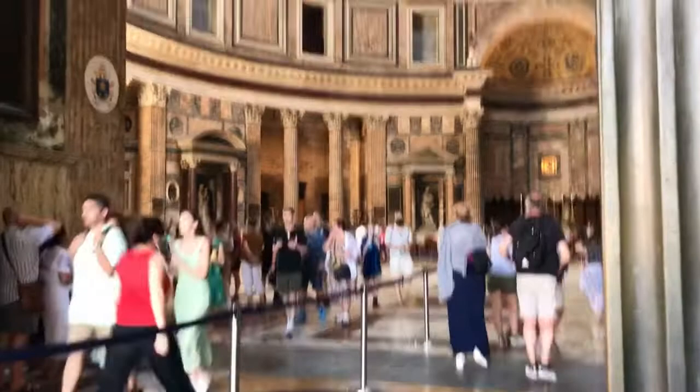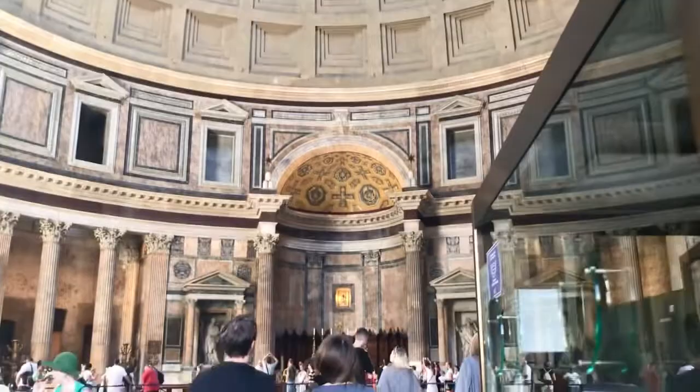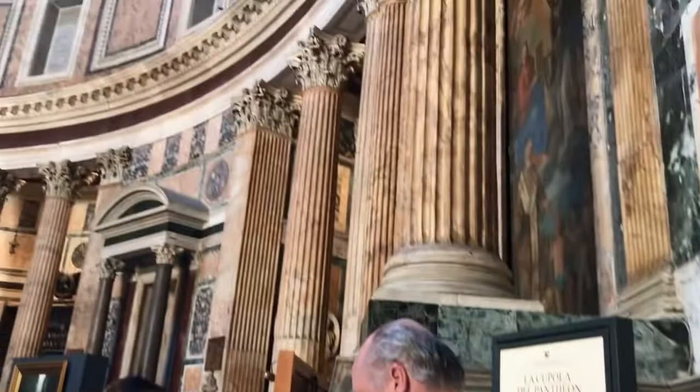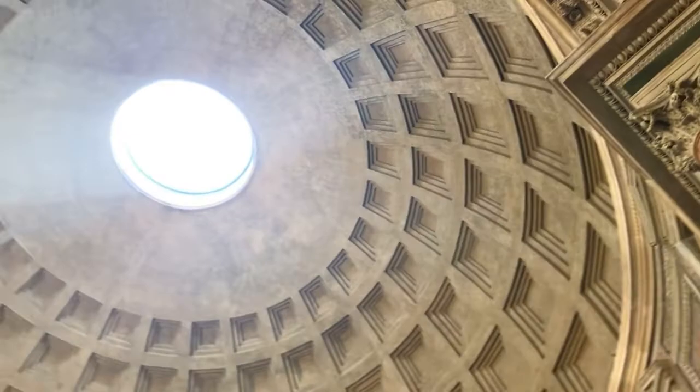Here inside the Pantheon is the oculus — you will not miss it when you enter. There's this beam of light that comes from there; the moment you enter the Pantheon you see it. The light from the oculus and the light from the entry door are the only natural sources of light in the interior, which is amazing. Another amazing thing is that the height to the oculus and the diameter of the interior circle are the same — about 142 feet.